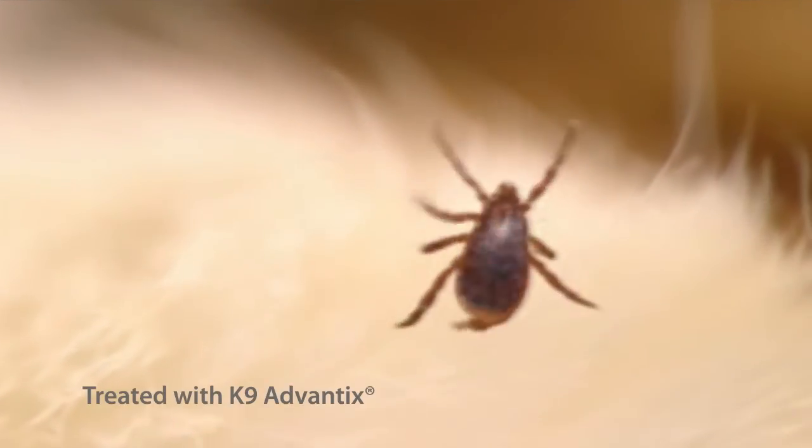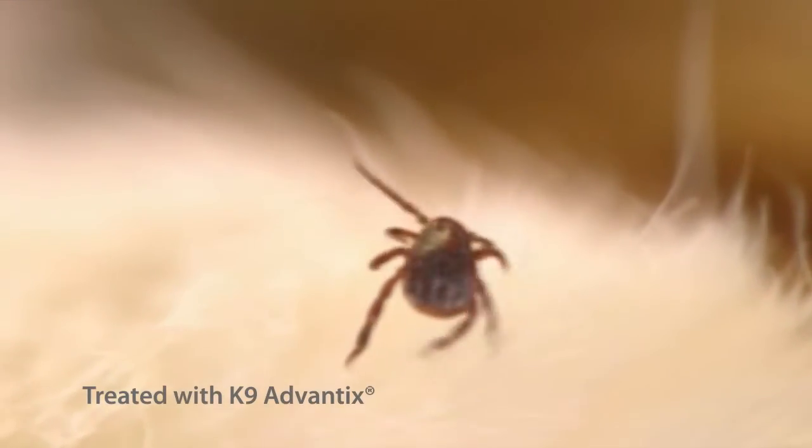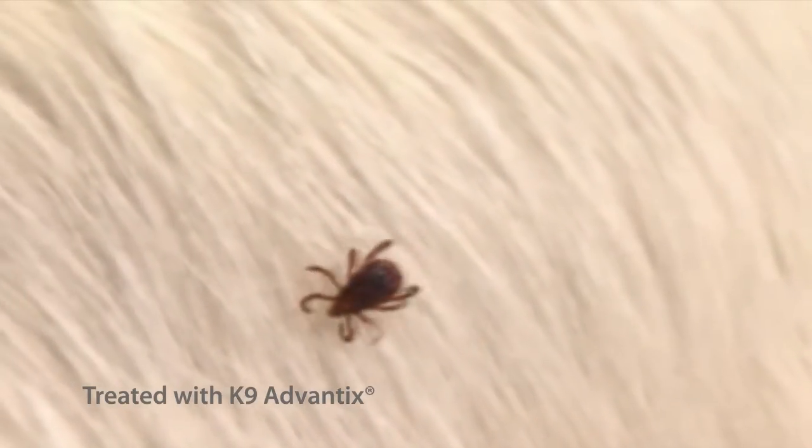See how on this dog treated with Canine Advantix, the tick reacts like it's walking on a hot surface, falls off, and dies.